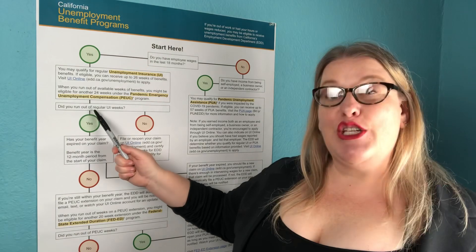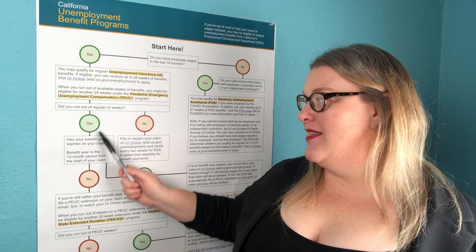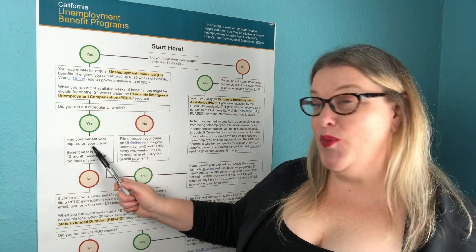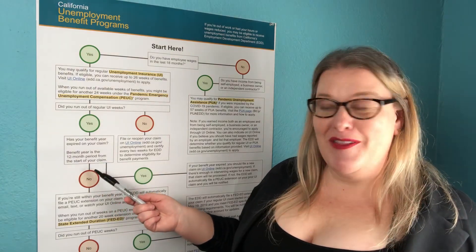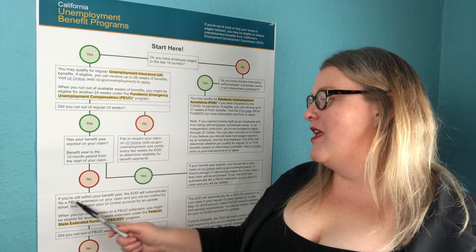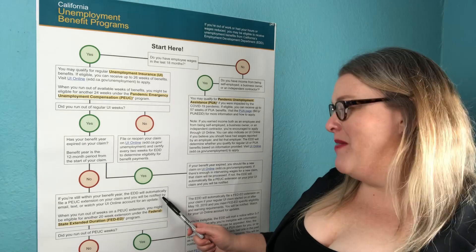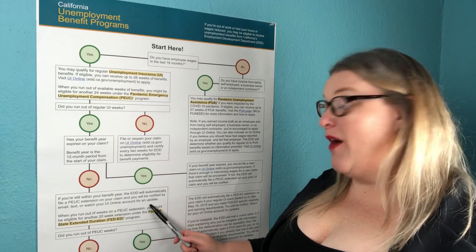The next question is: did you run out of regular UI weeks — that first set of 26 weeks? If yes, has your benefit year expired on your claim? That's going to be one year from when you first opened your regular unemployment claim — the 12-month period from the start of your claim. If no, if your benefit year has not expired and you're still within your benefit year, the EDD will automatically file a PEUC extension on your claim and you will be notified by email, text, or through your UI Online account.